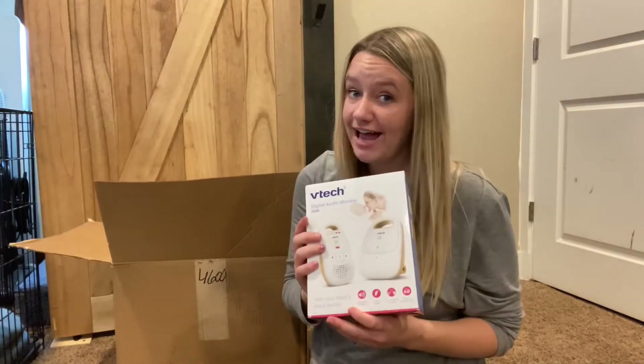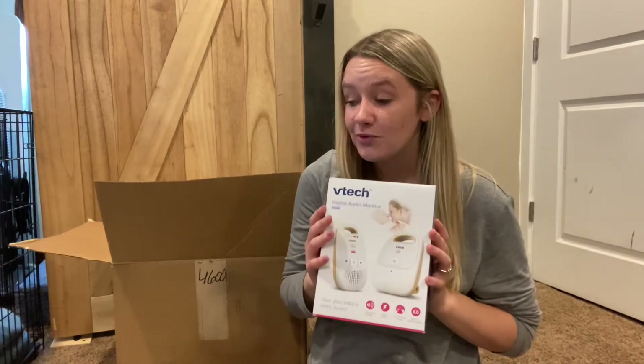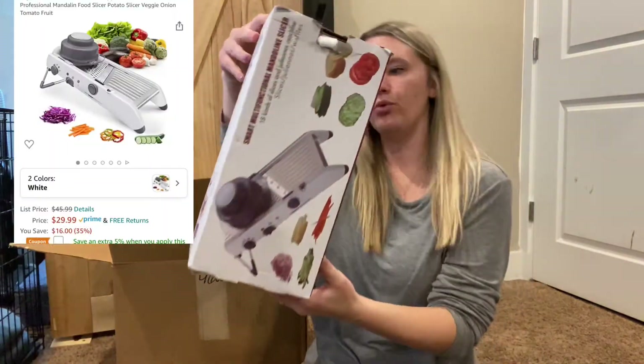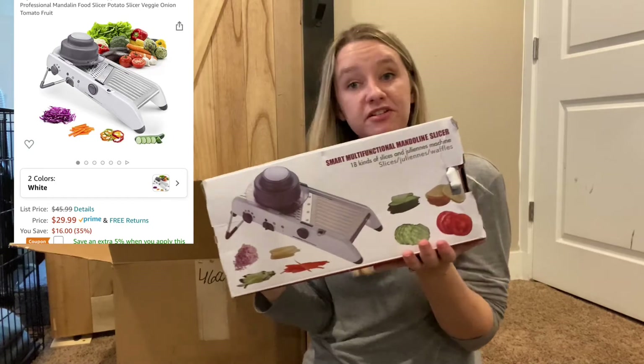Then we got this VTech baby monitor. My sister-in-law is actually pregnant and going to be giving birth soon, so I will be giving this to her so she can use it to check on her baby.